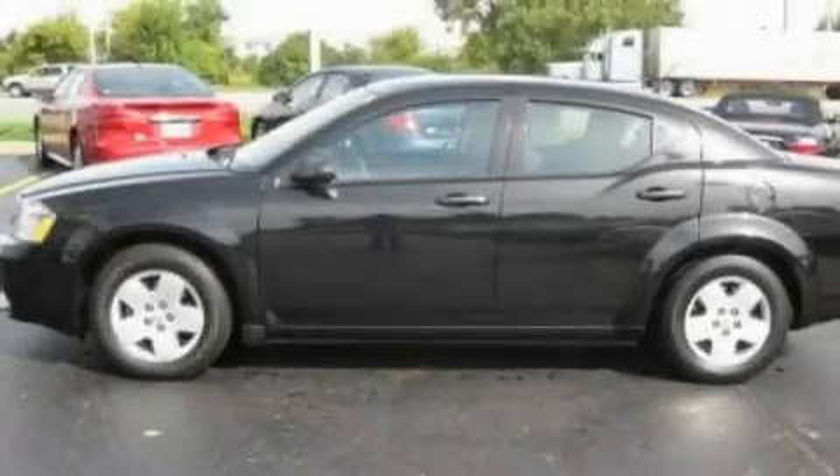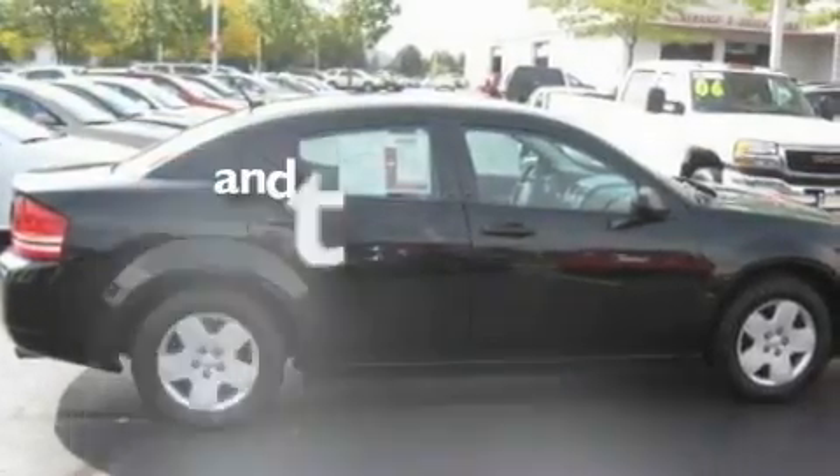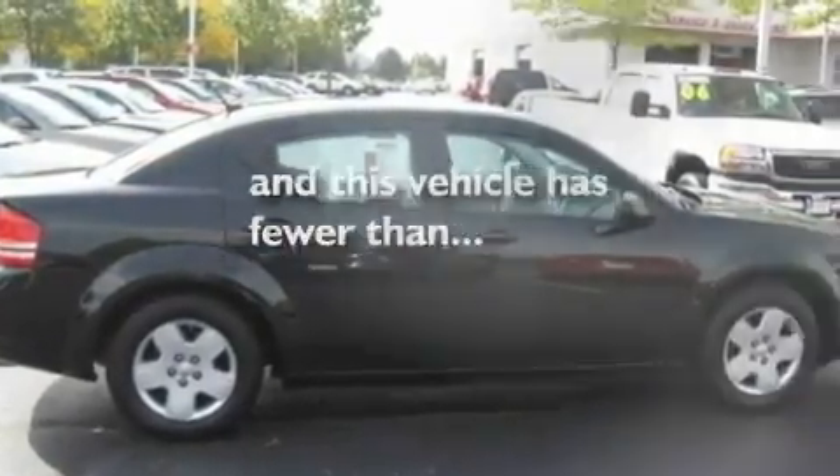Additional features include an anti-lock braking system, a passenger-side airbag, rear-seat child-proof door locks, and this vehicle has fewer than 22,000 miles on the odometer.